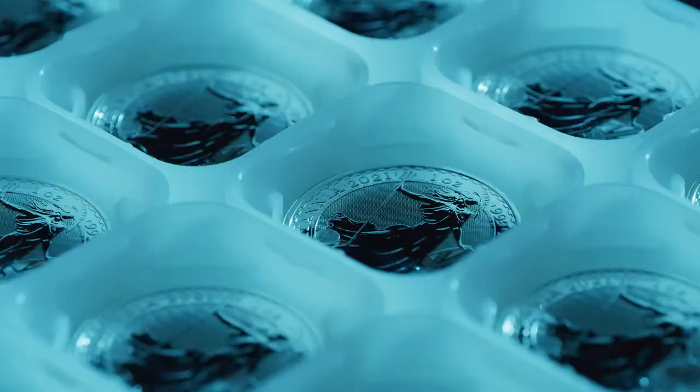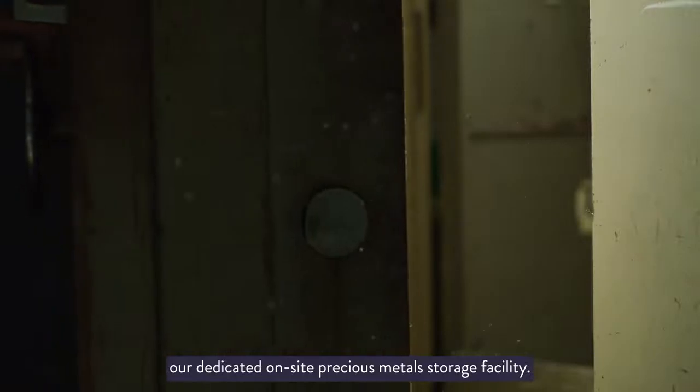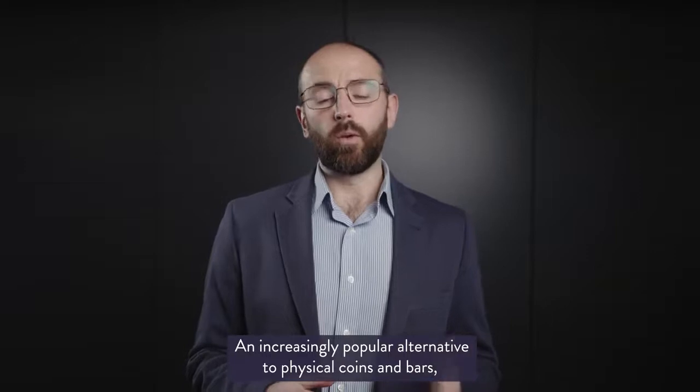With our bullion bars and coins, you can choose to take delivery and make your own arrangements for security. Alternatively, you can store them in the vault, our dedicated on-site precious metals storage facility.